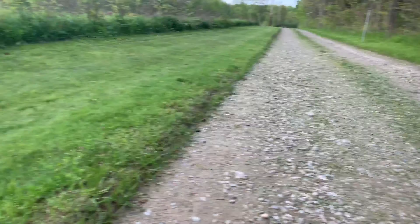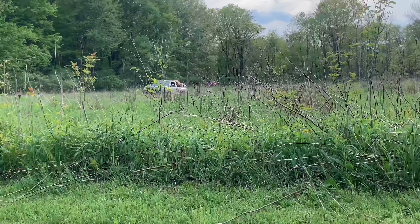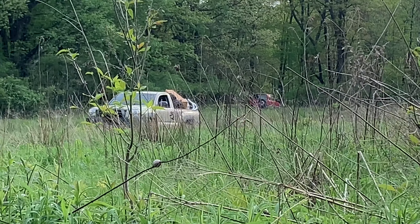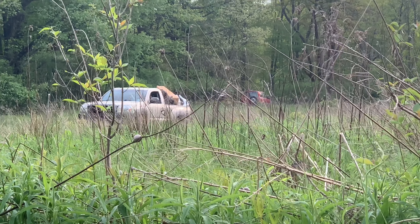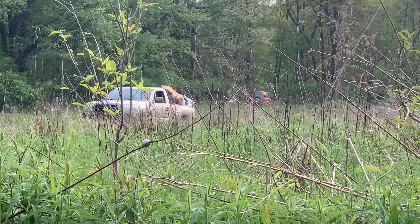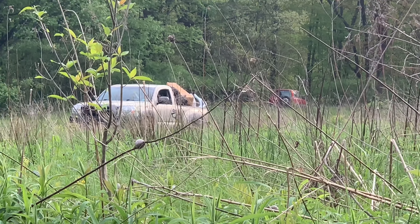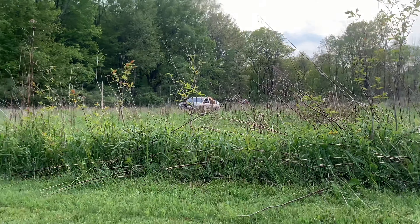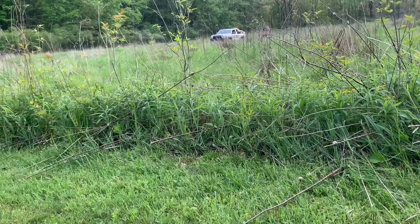There seems to be another one back there in the distance. Doesn't seem to be of the same make, so maybe it's just grazing on its own. Seems to be the same species — Japanese — maybe a Honda. All right, let's see if we can get a little bit closer without startling it.